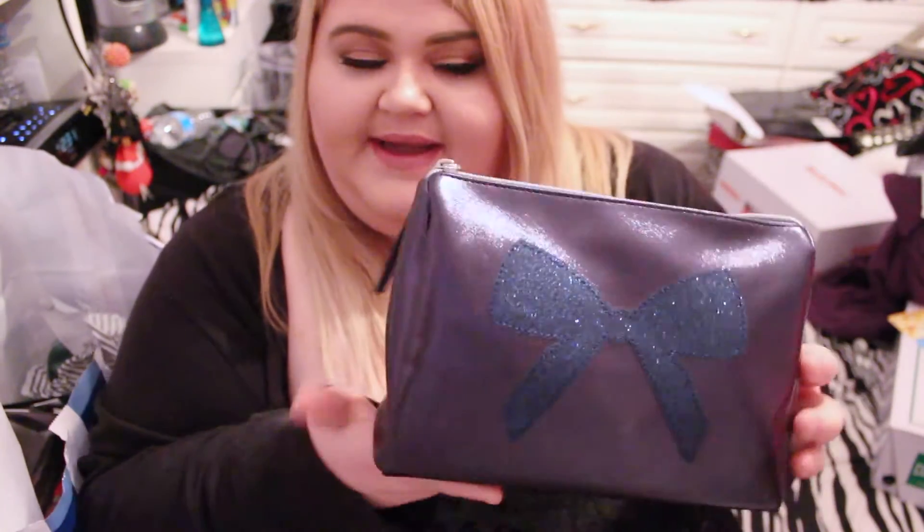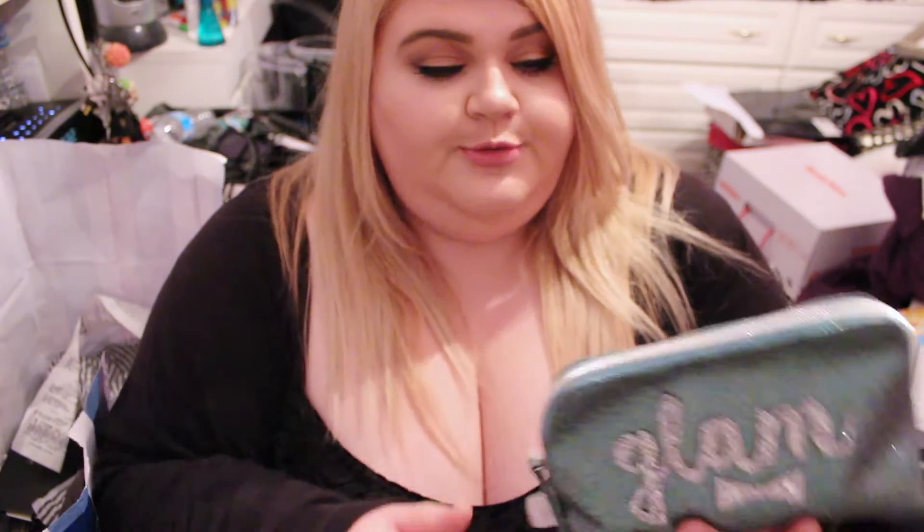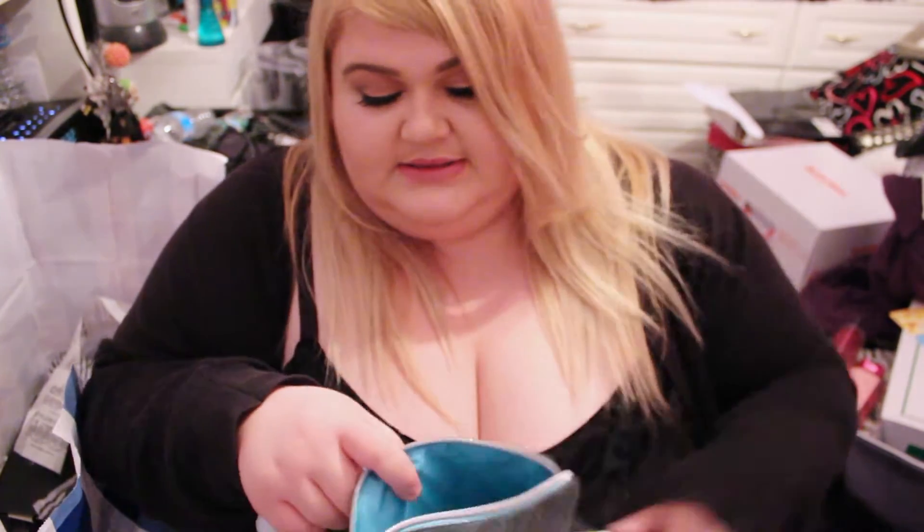The next place I went to was Bath and Body Works where I picked up quite a few things. First, this beauty bag — it's the exact perfect size and I literally already have my makeup in it. I got the Sweet Pea line inside that bag — the body cream, body spray, and body gel. I also picked up another cute sparkly bag with the Beautiful Day line in it — mini shower gel, mini body spray, and mini cream — in a sparkly bag that says 'Glam' on it.